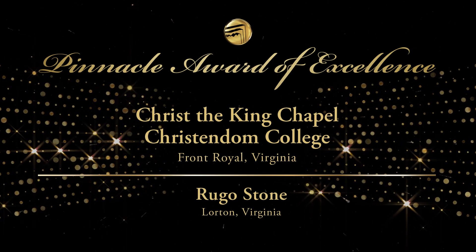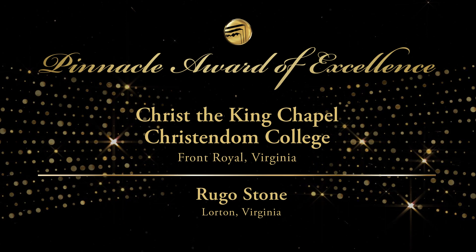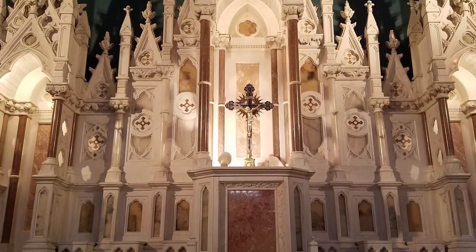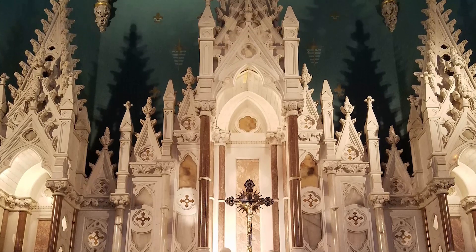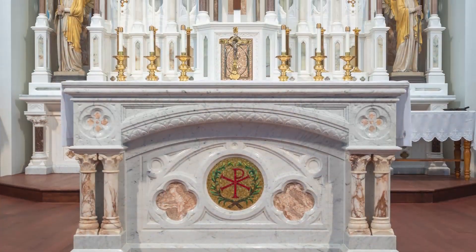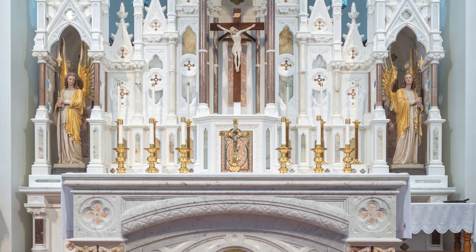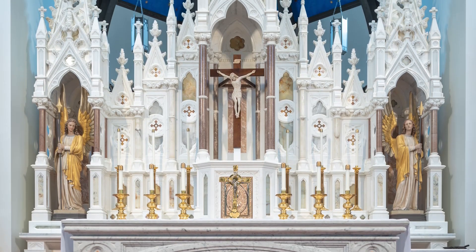Rugo Stone is the recipient for Christ the King Chapel, Christendom College. Rugo Stone was contacted to assess the potential of restoring, modifying, and repairing a salvaged Gothic rear altar originally constructed and installed in a Massachusetts parish church in the late 1880s.